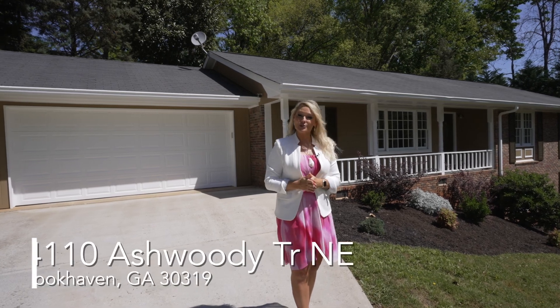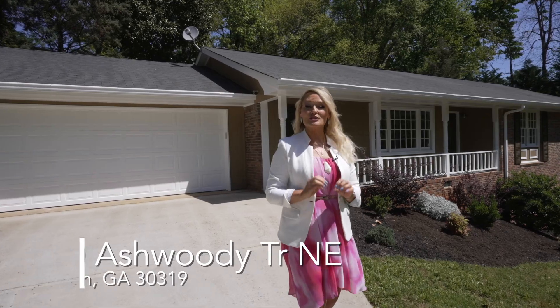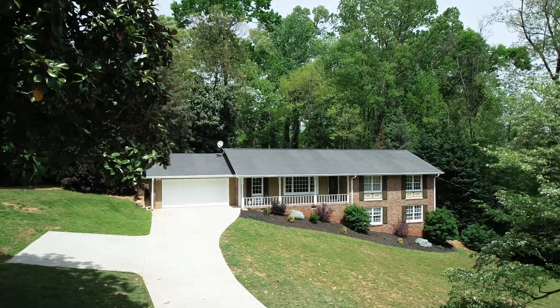Welcome to 4110 Ashwoody Trail in Brookhaven, Georgia. Today I'm going to take you through this four bedroom, three full bath, renovated ranch. So if you have a few moments, take them and follow me through.